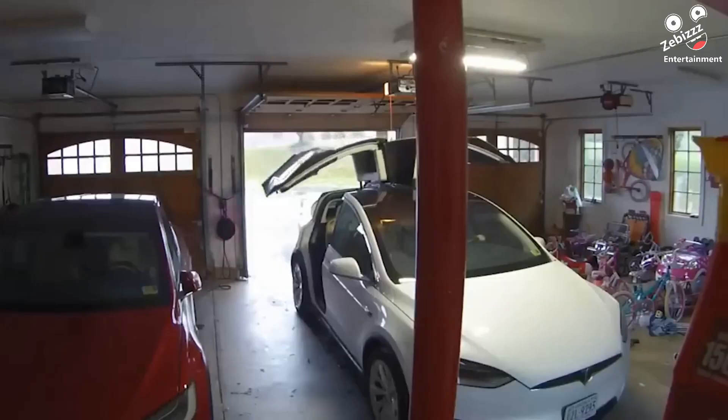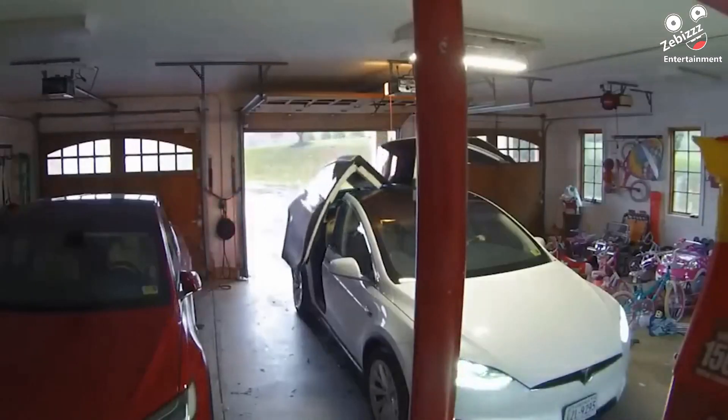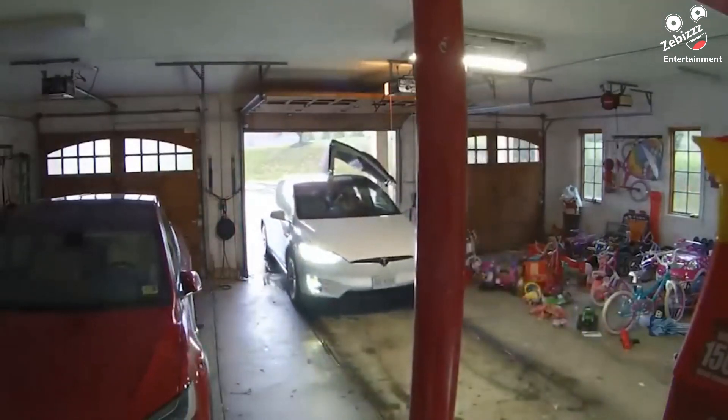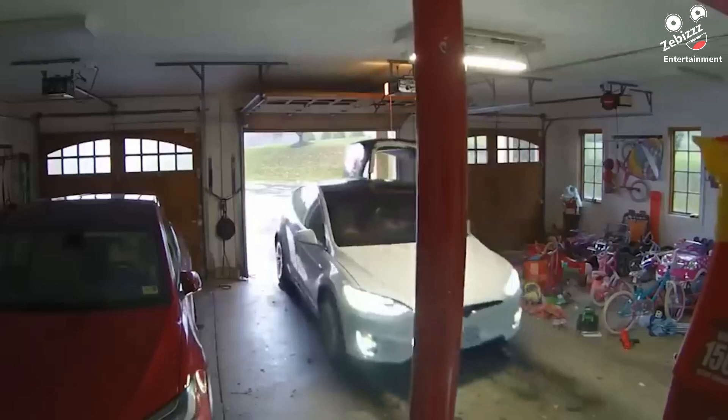The Tesla Model X has rear falcon wing doors which are not very visible from your side view mirrors. This driver made the mistake of backing out of her garage in a rush.